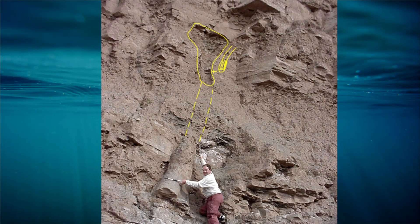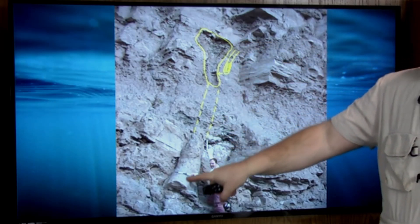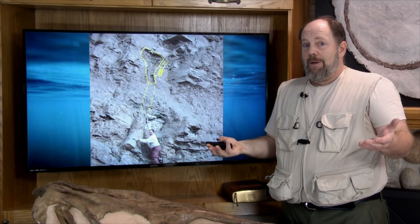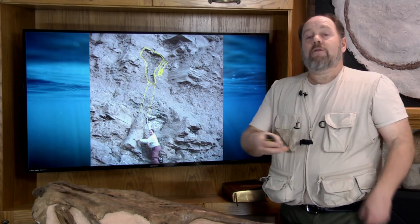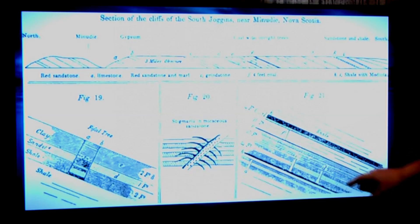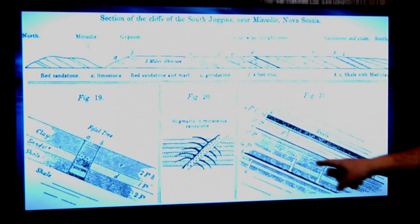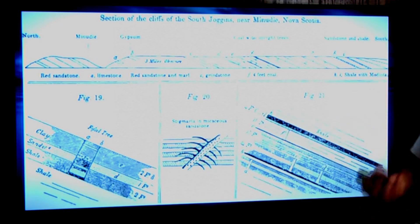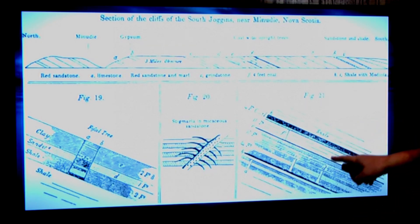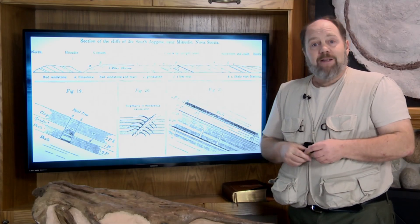Even though the stumps are found polystrate through sometimes tens of feet of strata, even conventional geologists would claim that these stumps were buried by flash floods — a flash flood that would bury a layer of stumps, the flood would bury a forest where it grew. Then, sometime later, another event and another flash flood would bury more of these stumps. So these conventional geologists, of course, would claim that in the passing time, new forests would grow. We've seen the multiple reasons why that's just not true — the stumps are not buried where they grew.